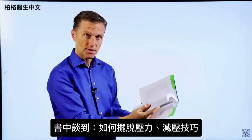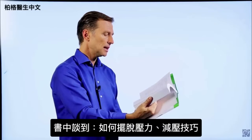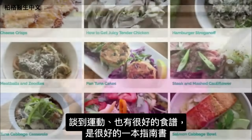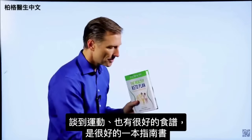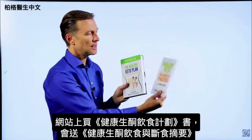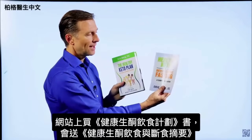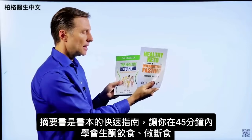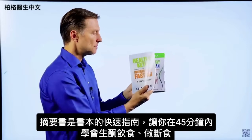I talk about how to get rid of stress and show you a technique. I get into exercising and there are a lot of really good recipes as well, making it a great reference guide. On my website, if you get this book, you also get a free companion book called Healthy Keto Intermittent Fasting — the shortcut quick guide to the main book.